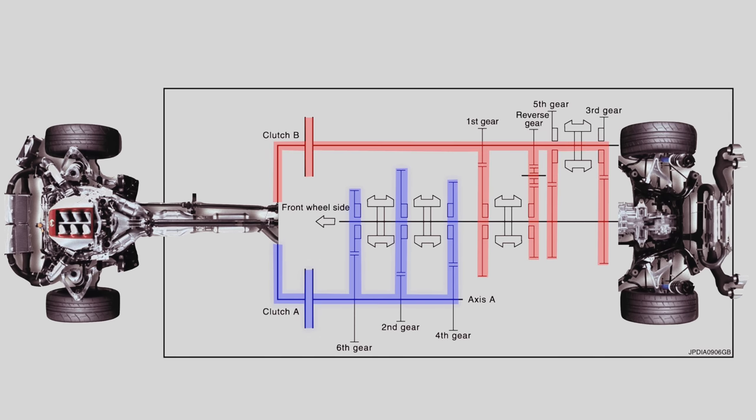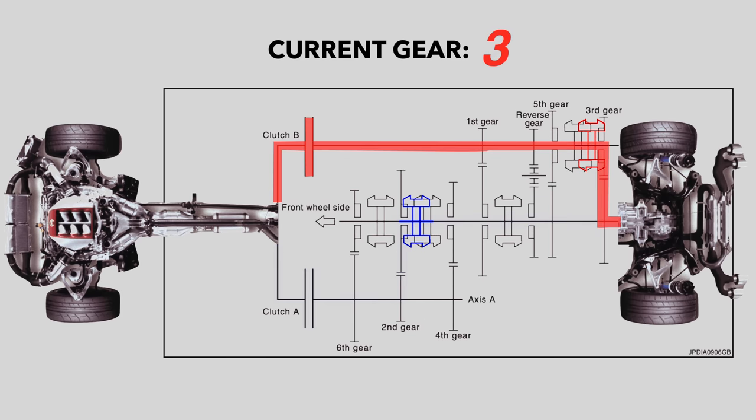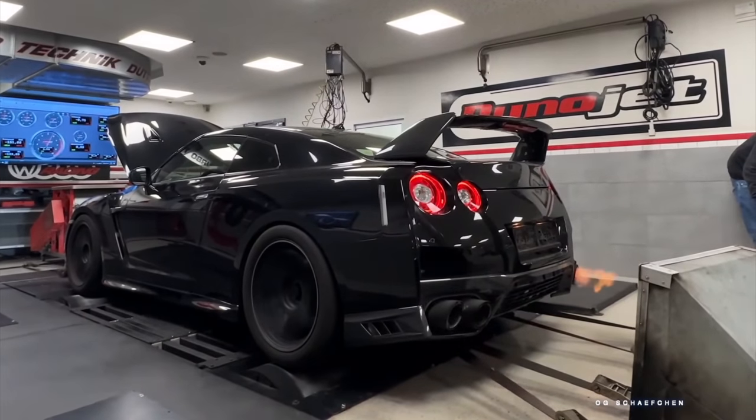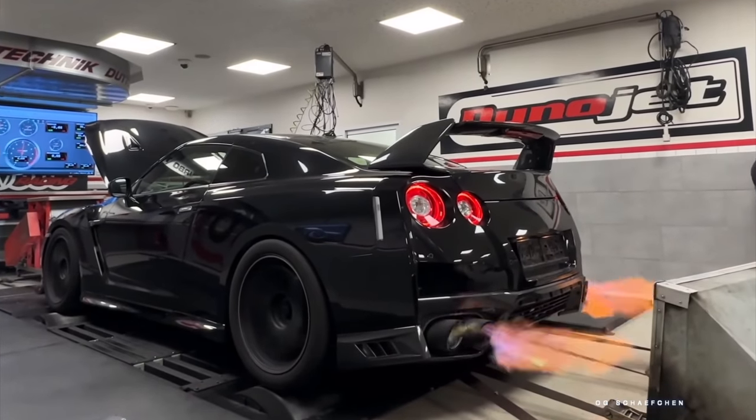In the GR6 and all DCT transmissions, the next gear is pre-selected or primed. So if you're currently in 2nd gear, 3rd gear will be pre-selected but not engaged by clutch B. When you pull the paddle to go into 3rd gear, the A clutch will disengage simultaneously as the B clutch engages — known as a crossover — and now you're in 3rd gear, which happens within hundredths of a second, seamlessly changing gear ratios. If you're making high torque levels, that transfer won't be seamless as the clutches will slip and wreak havoc on the internals of the transmission.